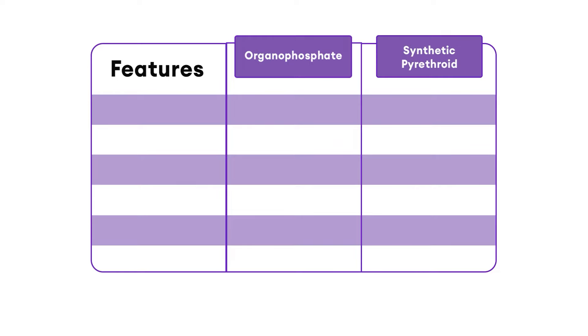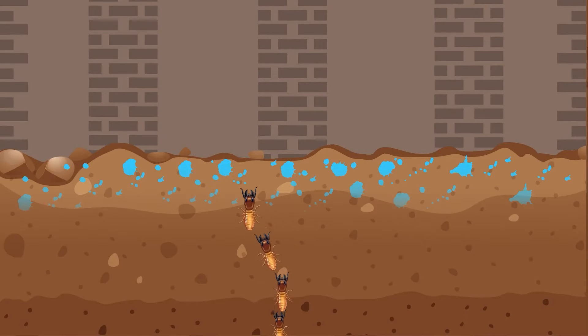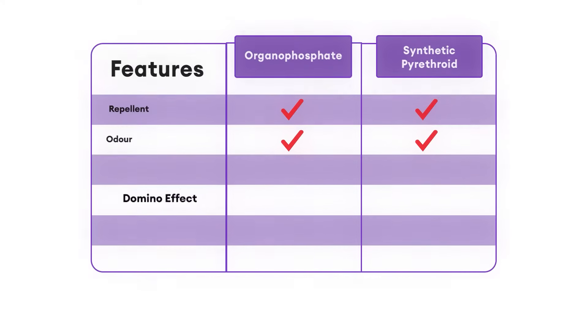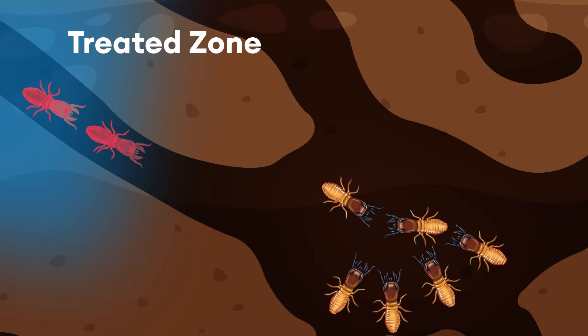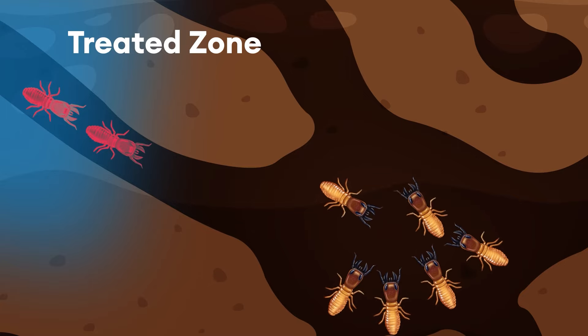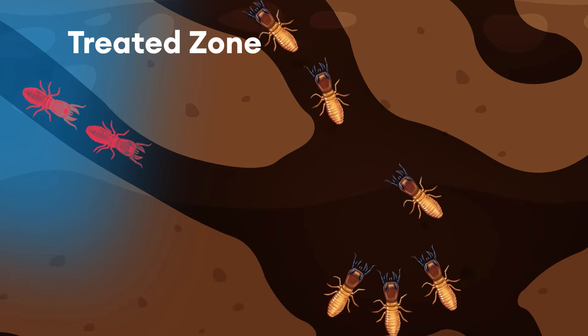Organophosphate and synthetic pyrethroid are older chemistries and are repellent. Hence, termites can easily bypass these chemical barriers. They also don't have a domino effect, so only the termite which comes in contact with the spray will die — no effect on other members of the colony — which often results in reinfestation even after treatment.